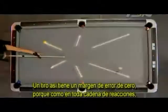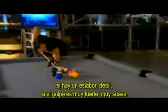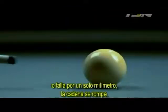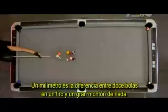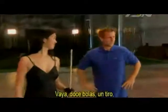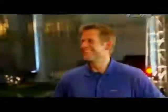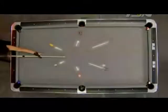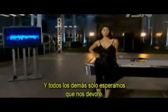A shot like this has zero margin of error. Because like all chain reactions, if there's one weak link — if her stroke is too hard, too soft, or mis-aimed by a single millimeter — the chain breaks. One millimeter is the difference between 12 balls in one shot and a whole lot of nothing. Don't call it impossible. Impossible? No way. Just a trick of Jeanette's trade. That's why she's the Black Widow, and the rest of us are just waiting to be devoured.